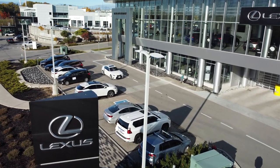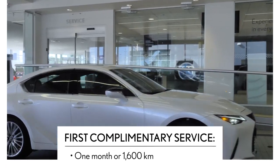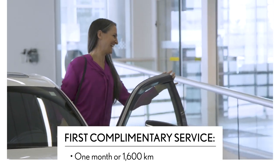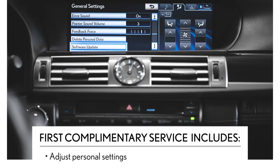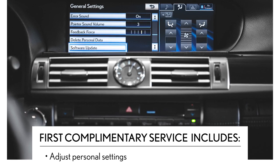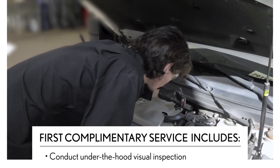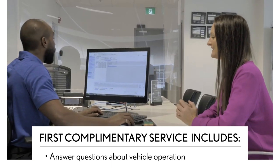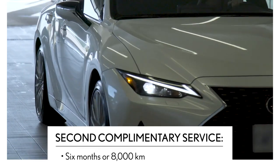Every new Lexus comes with two complimentary scheduled maintenance services. The first service is at one month or 1,600 kilometers. During this first visit, your Lexus Academy-trained technician will set up or adjust your personal vehicle settings, visually inspect all components under the hood, and address any questions or concerns you may have.